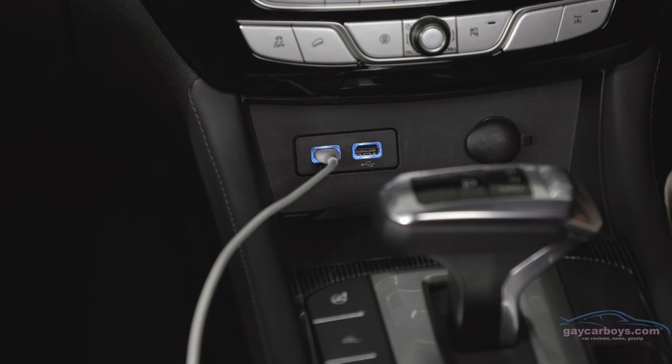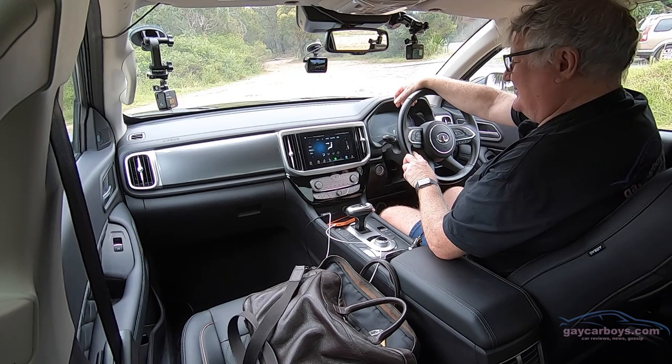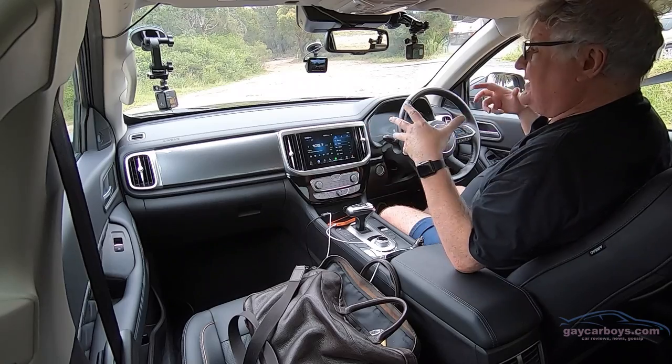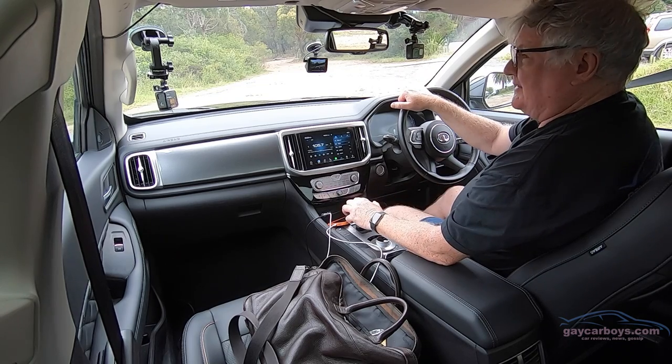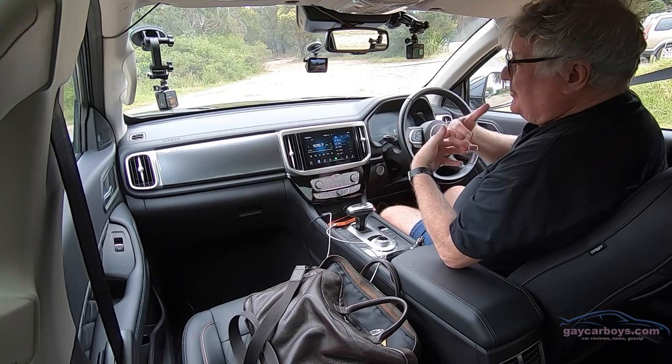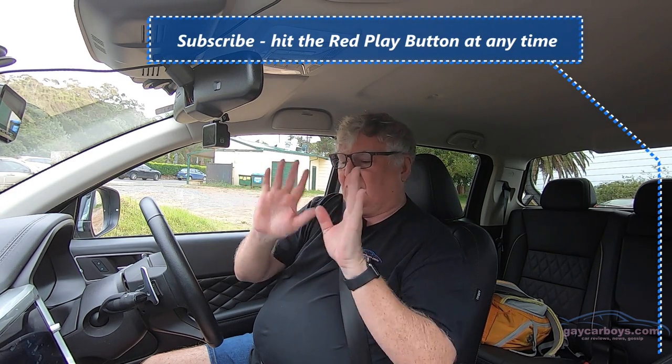Listen to this — I said 'air conditioning, 19 degrees' and it responded: 'I've adjusted the temperature in all areas to 19.0 degrees.' You can ask it to turn the outside air off and various other things. It's all plastic but it is lovely. There is some metallised plastic which I'm not terribly fussed on — I personally think it looks cheap and eventually it gets scratched and starts to peel. Just have it black or some other colour.